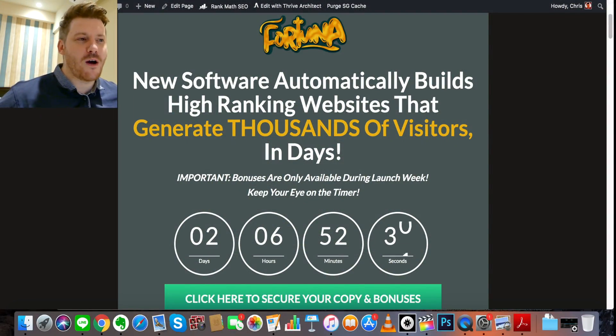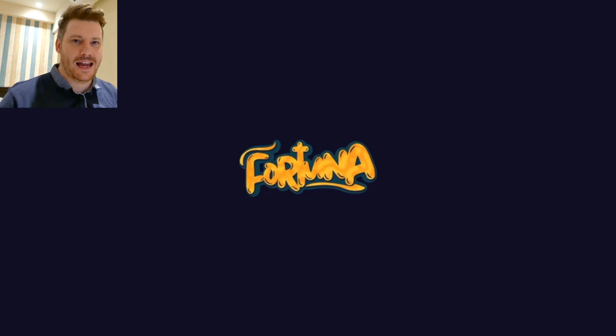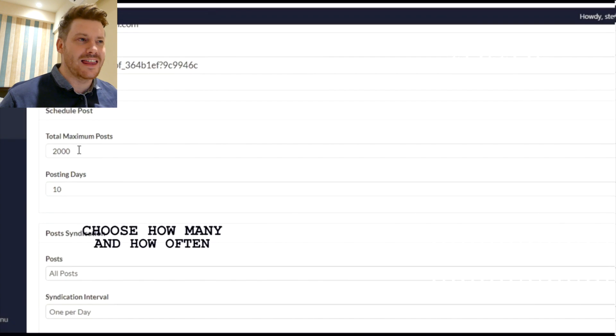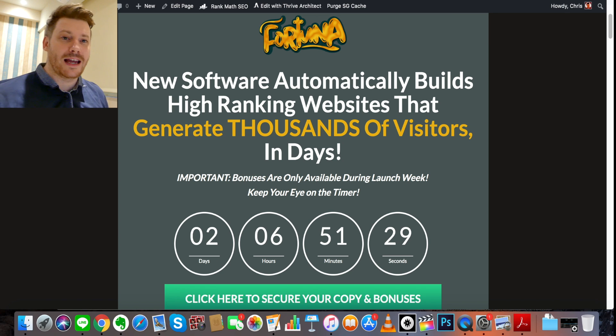Hi there, it's Chris here with selfmadenewbie.com. Welcome to this Fortuna review. Fortuna is an awesome new platform coming out today that is going to help you automatically generate great-looking, SEO-optimized sites on autopilot with content, images, and things like that. Fortuna is one of these tools that really sells you time — you won't have to spend time writing long pieces of content, choosing themes, shopping for hosts, or all that stuff. All those hours of work that go into building a niche blog website and producing content — Fortuna is going to put that legwork in for you automatically.